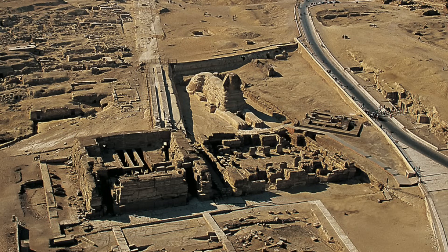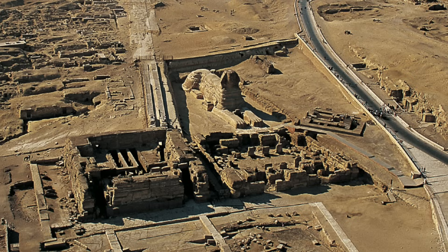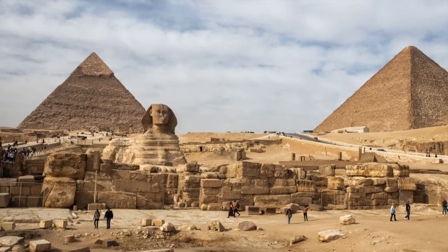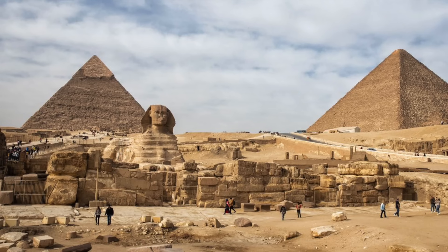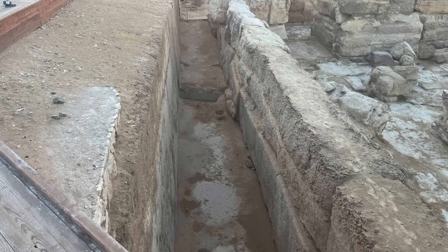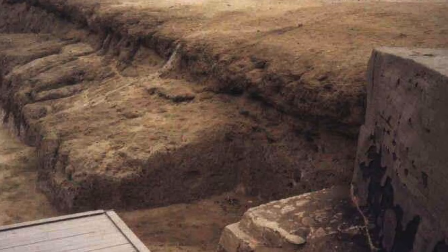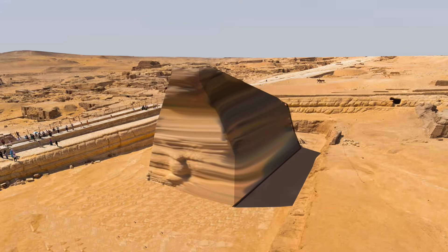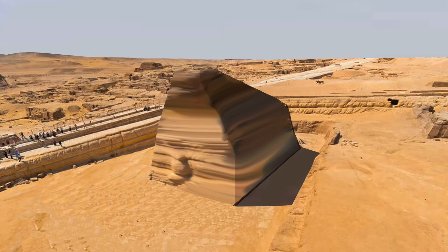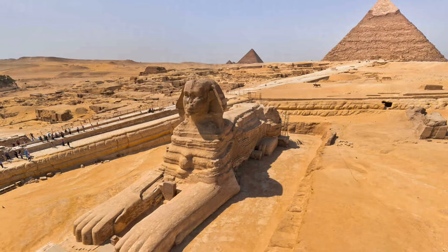The evidence therefore points to a pre-4th dynasty origin for the Sphinx enclosure, and also the first phase of the Sphinx temple. The second phase of work was in the 4th dynasty, and this could have been when the form of the Sphinx we know and love took shape. So that is a key piece of geological evidence, combined with archaeological finds, which shows the Sphinx enclosure looks to have been first quarried sometime before the 4th dynasty. Maybe the enormous chunk of limestone bedrock left in the middle was just what they call a quarry block, or maybe it was always a monument, later reshaped into the Sphinx by either Khufu or Khafre.